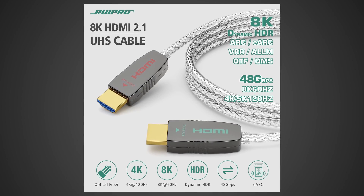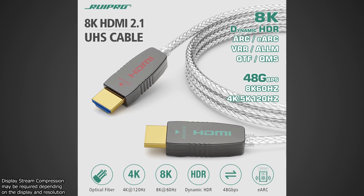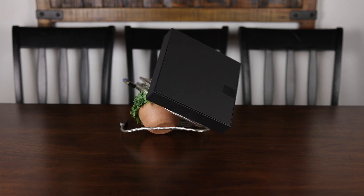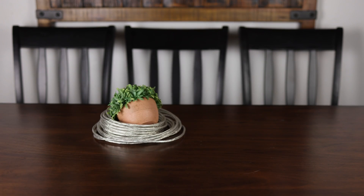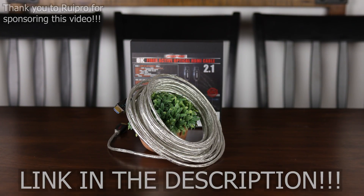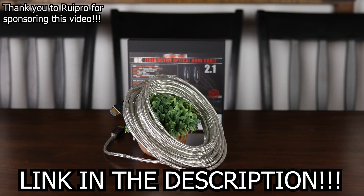With 48 gigabits per second of bandwidth, it can easily drive 8K 60fps or 4K 144fps 10-bit HDR video through its ultra-thin, flexible, and durable housing, and it even supports eARC. If you're in the market for a cable that can drive a beautiful new TV or monitor, be sure to check out RuPro on Amazon today.